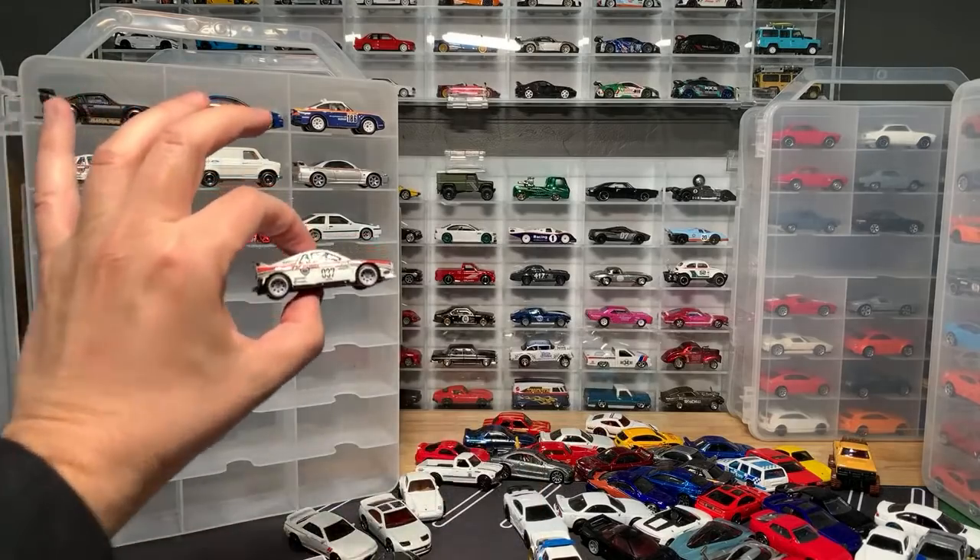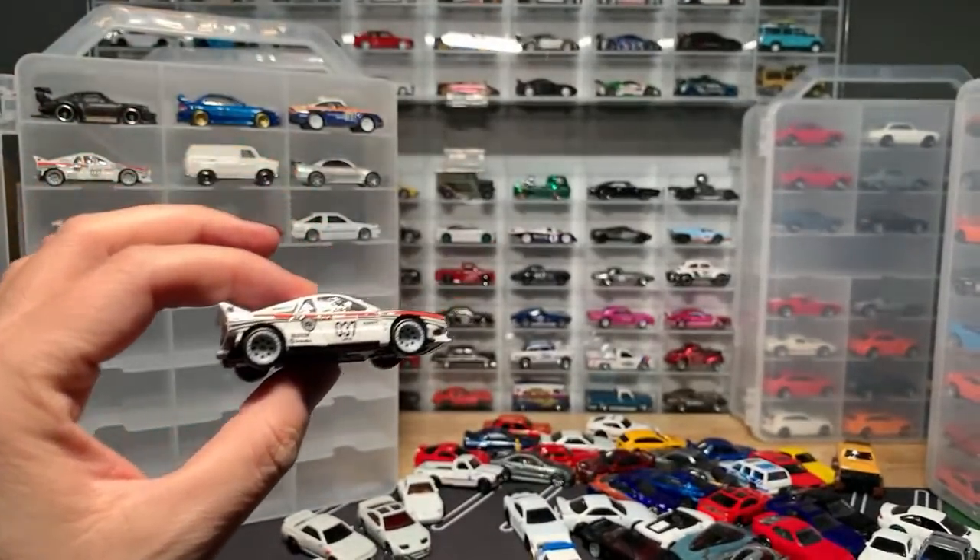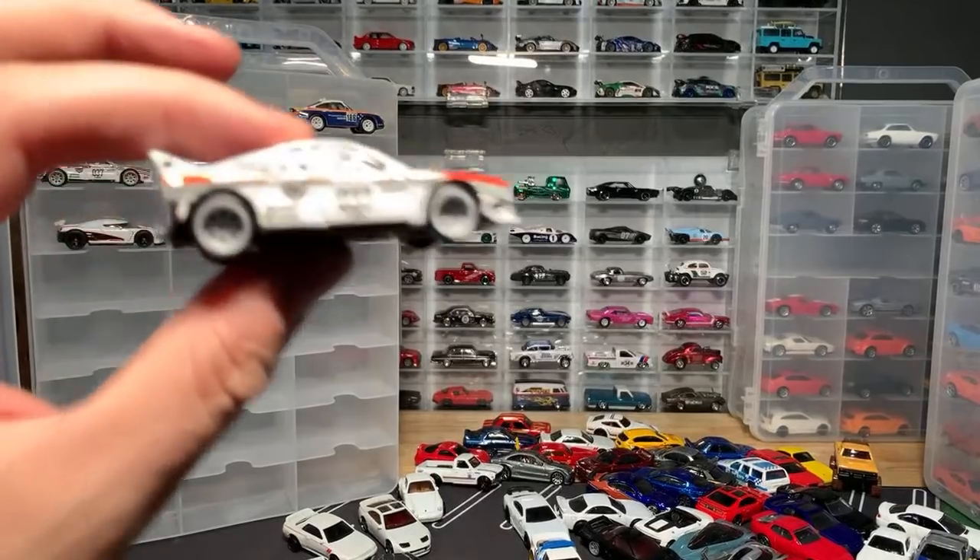I've got two of these — see, this is what happens. I have two of the Lancia here. Let me get some better light. Two of the Lancia.